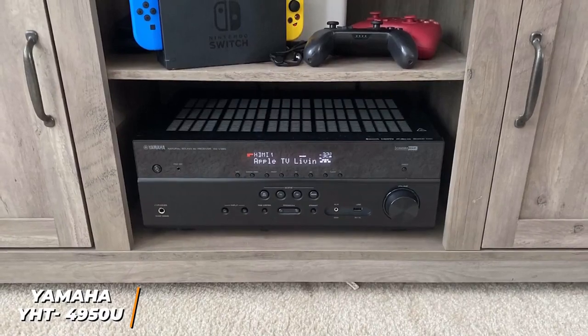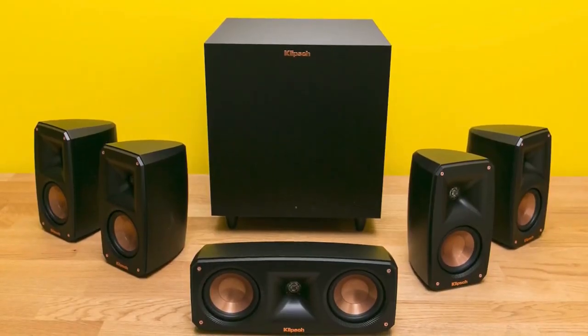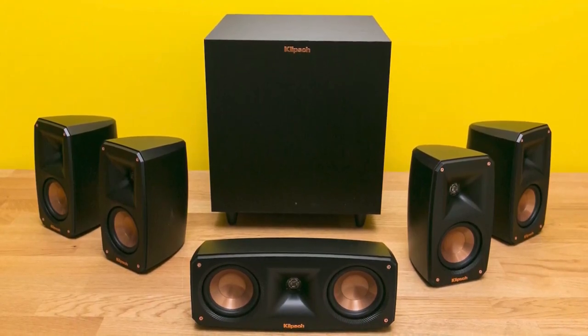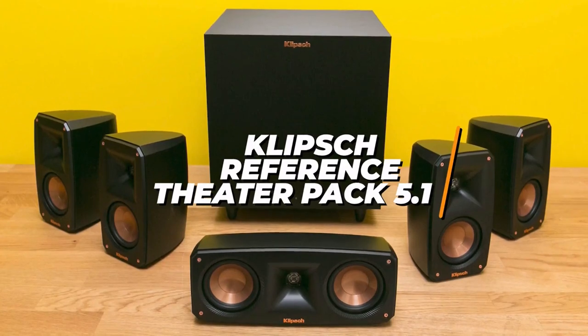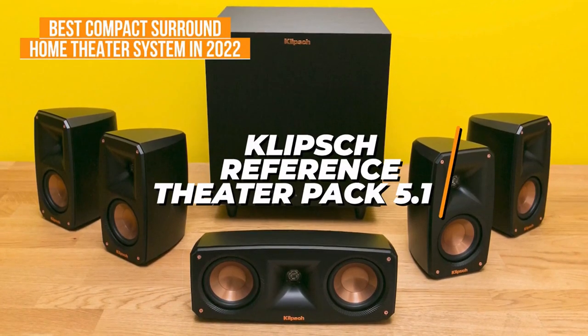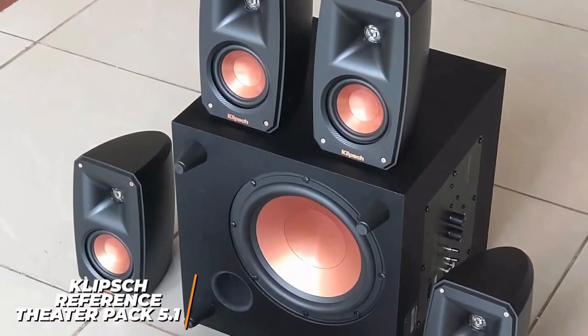For anyone who wants a home theater system with immersive surround sound, a compact design and outstanding versatility with audio content, the Klipsch Reference Theater Pack 5.1 is my choice as the best compact surround home theater system in 2022. Klipsch is a well-known brand and the Reference Theater Pack is a surprisingly powerful system that comes in a space-saving design.